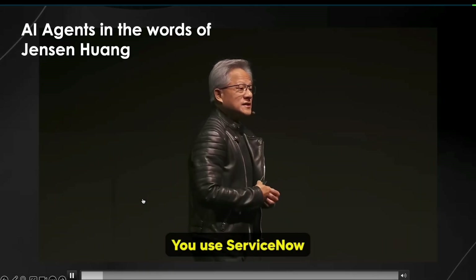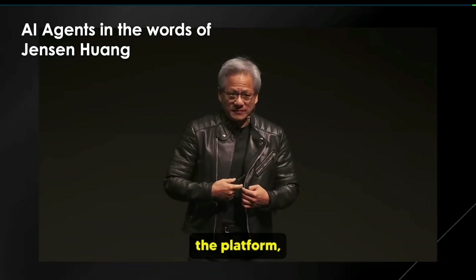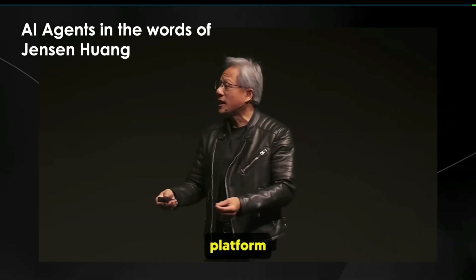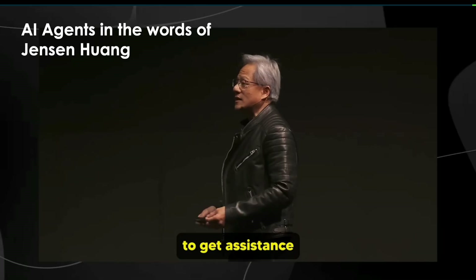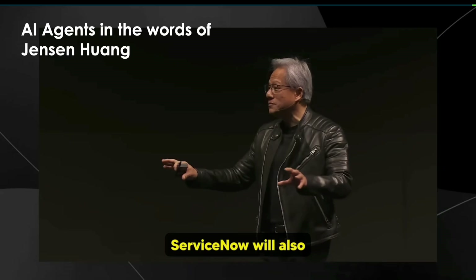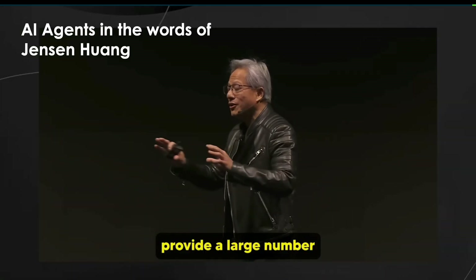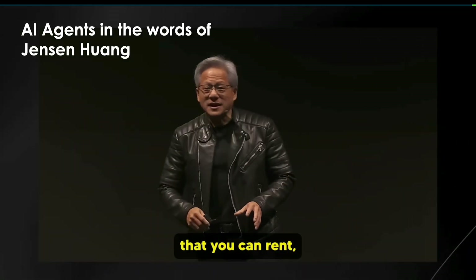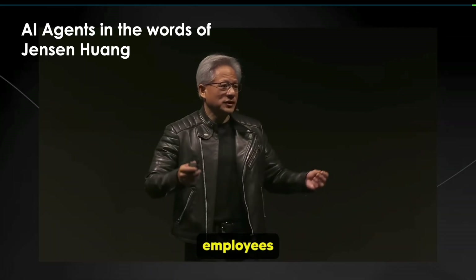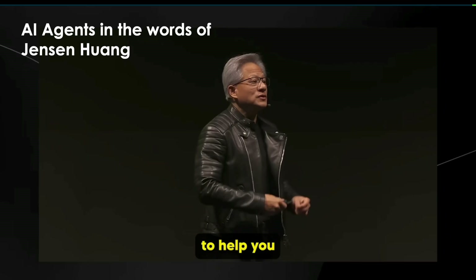Today, you use ServiceNow by licensing the platform, and your employees interact with the ServiceNow platform to get assistance. In the future, ServiceNow will also provide a large number of AI agents that you can rent — essentially digital employees that you can rent to help you solve problems.